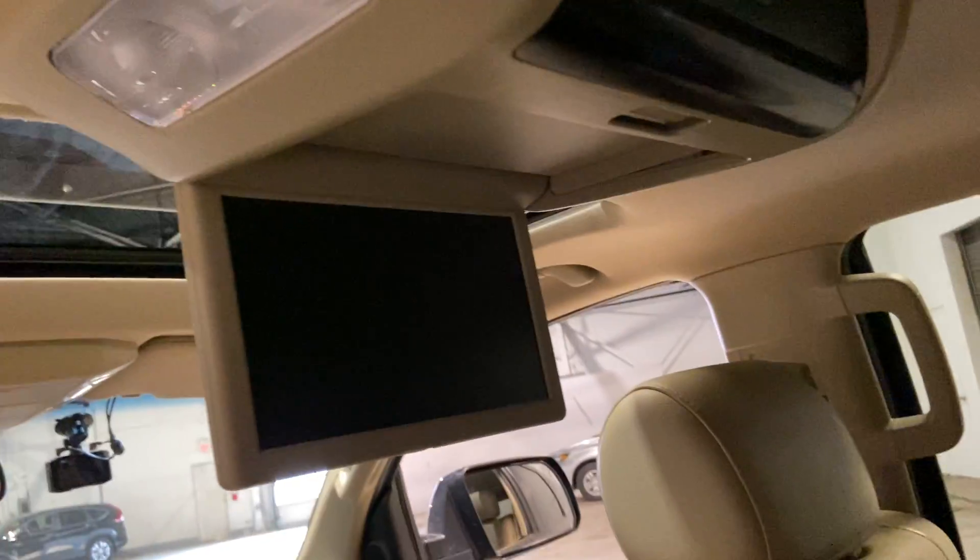Taking a look in the back, there's tons of space back here for road trips. You have the nice bucket seats — seats are heated back here. Lots of storage, and you have your headset for your Blu-ray audio display up front.